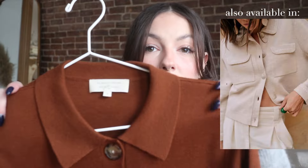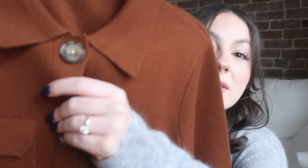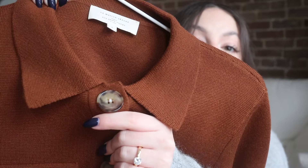First up, we have this gorgeous cardigan called the Betty Cardigan. I love this piece so much. I got this one in the color hazelnut, which is this gorgeous brownie-orangey color. I just love this color for fall specifically — it just draws my eyes to it. I love that the buttons are like these tortoiseshell-looking buttons, which just adds a little bit of texture and dimension to an otherwise very simple cardigan.